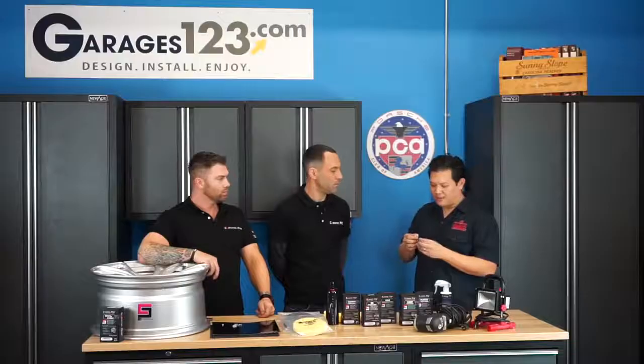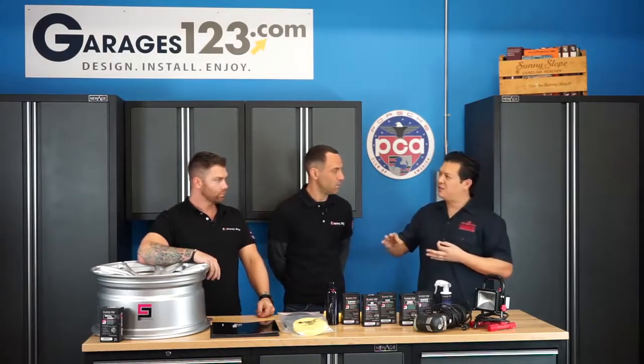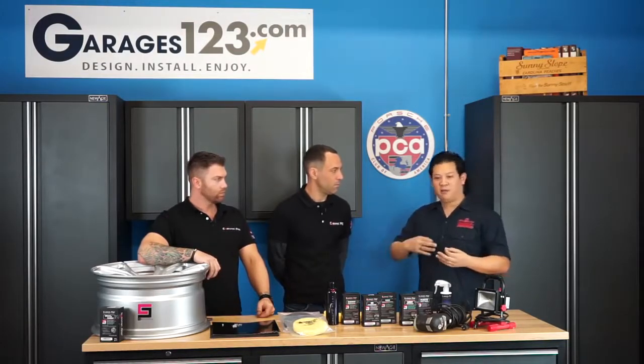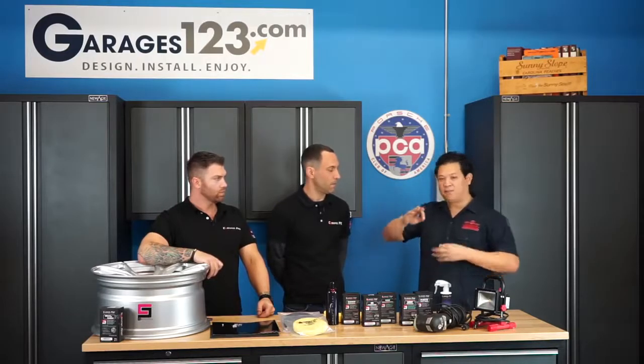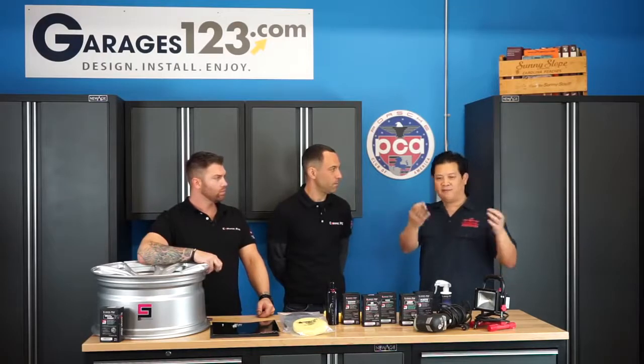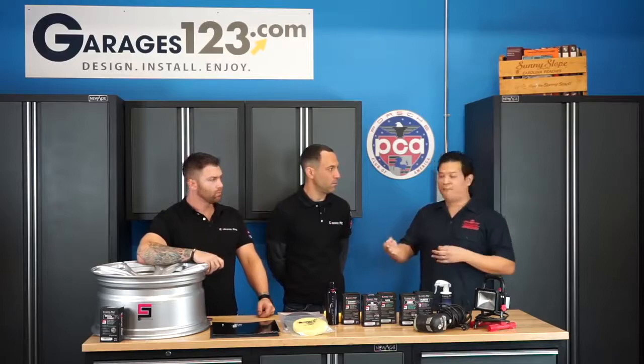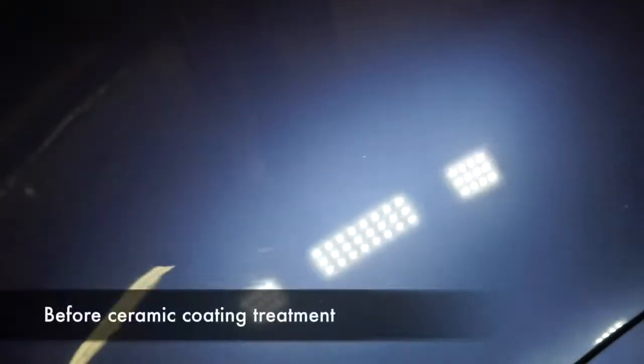The whole idea as I understand with ceramic coating is you're putting another layer of protection on the car. Your car might be brand new with a base coat and clear coat system, and you're adding a layer — or you might have, as we have here, a car with over 140,000 miles where the clear coat may not be in the best condition. How does ceramic coating apply to that car?